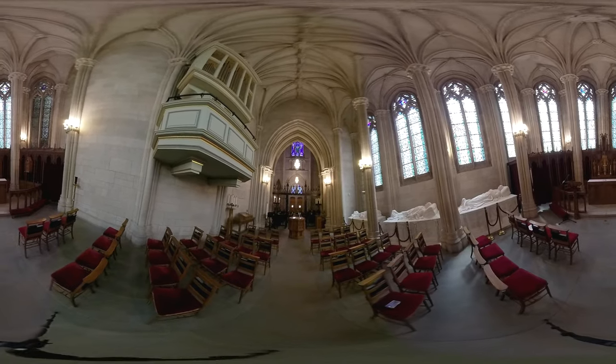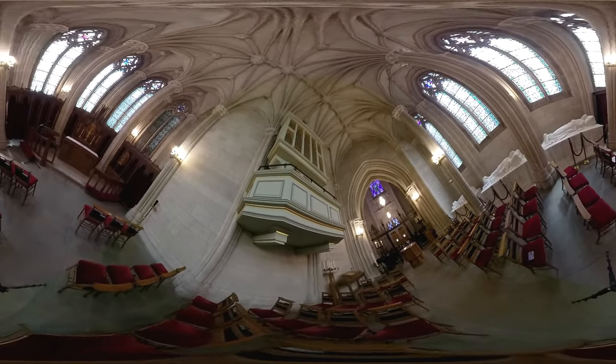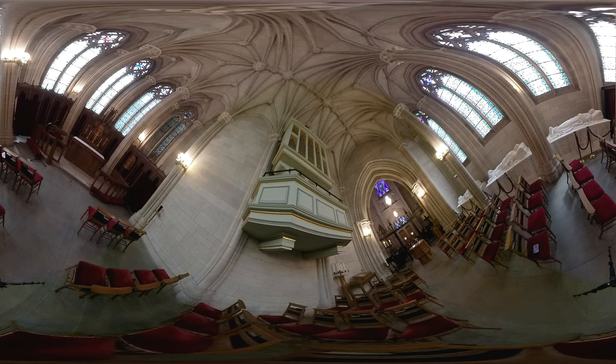If you look up, you will see the Brambaugh organ, the fourth organ in the chapel. It sits in what is called a swallow's nest on the right wall and was installed in 1997. It is tuned to a natural or mean tone. This style of tuning was popular during the Renaissance era, so pieces played on this instrument from that time period sound particularly remarkable.